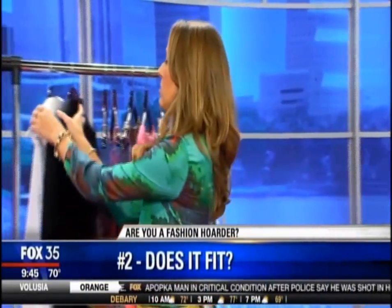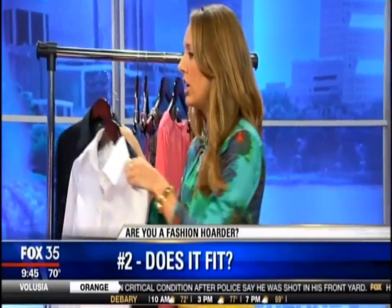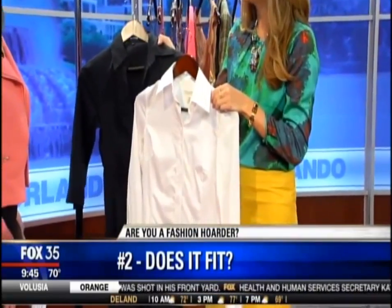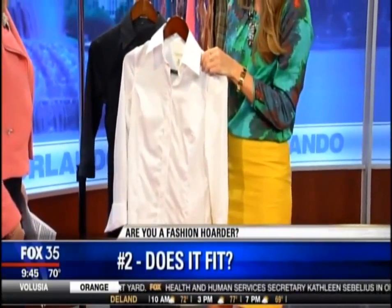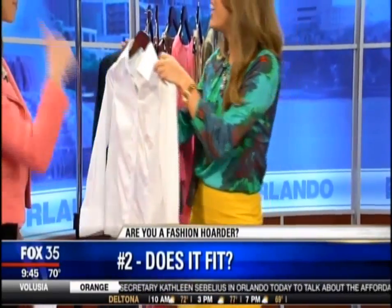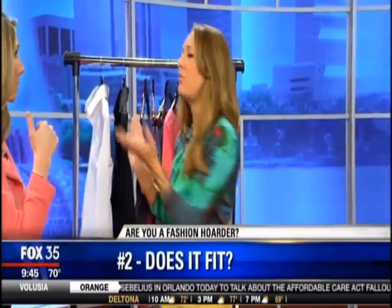The next one is fit — determine if something fits. These two examples, a white collared shirt and a black shirt dress, are normally things I would tell people to hold on to. Obviously they're in good condition, but on me they're just a tiny bit too snug. I've got the gapping between the buttons. So these have got to go. You're just never going to wear them if they don't fit correctly.